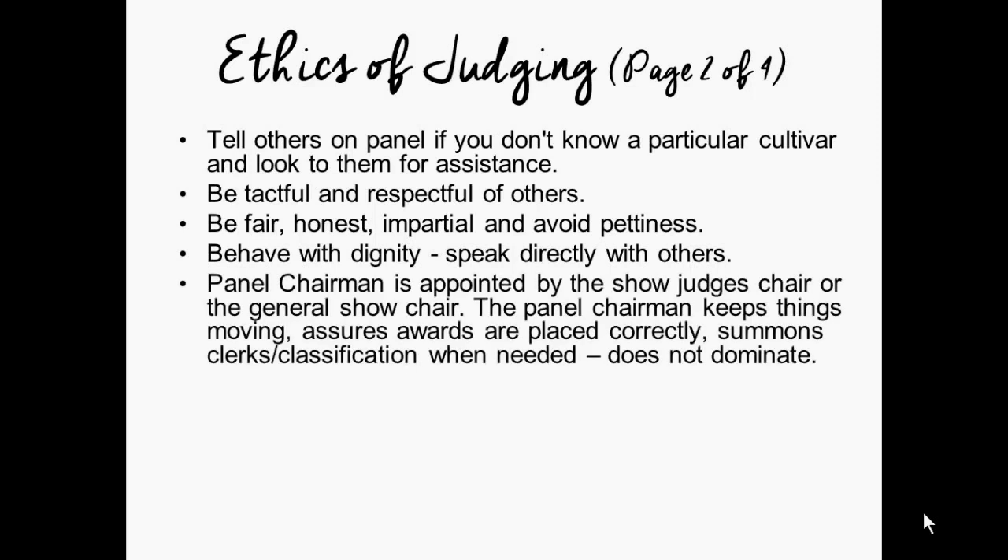Each panel of three judges is appointed a panel chairman, appointed by the show chair to keep things moving. They assure that awards are placed correctly and call the clerks and classification chair when necessary. A panel chair does not dominate — their voice is not the only one heard during judging. The panel chair is simply the voice that keeps the panel on task and makes sure that all published AHS rules are followed.